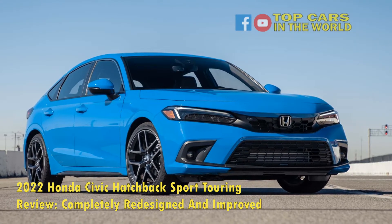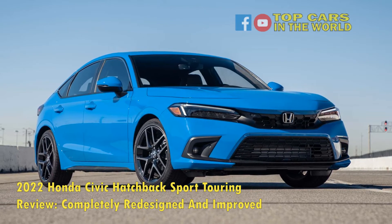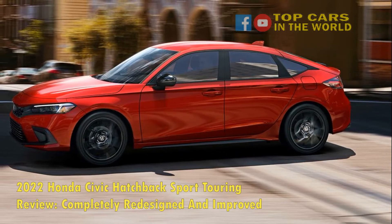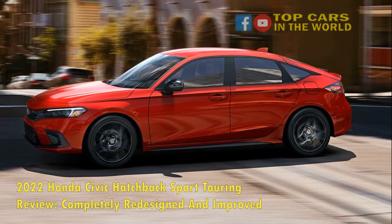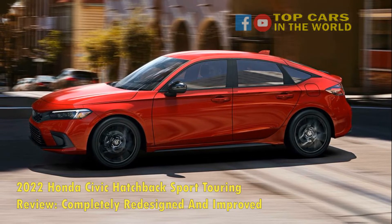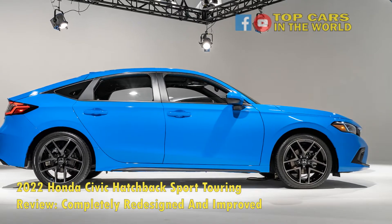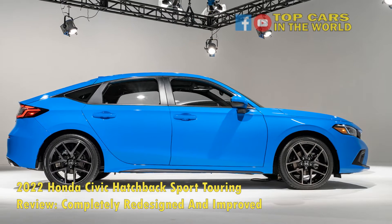2022 Honda Civic Hatchback Sport Touring Safety. There is so much to love about the all-new Civic Hatch. In terms of safety, the 2022 Civic comes with a Collision Mitigation Braking System, Lane Keeping Assist, Forward Collision Warning, Blind Spot Monitor, and Traffic Sign Recognition System. Unfortunately, the Low Speed Follow and the Traffic Jam Assist only come with the CVT option.